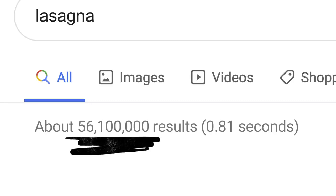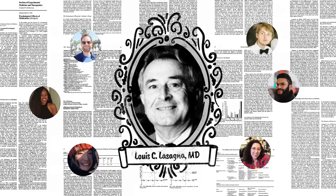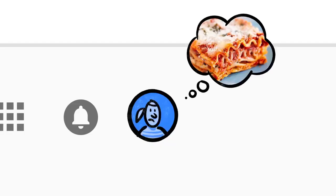Now, the word "lasagna" shows up a lot on the web: pages about the history of lasagna, articles by scientists whose last name happened to be lasagna, stuff other people might be looking for. But if you're hungry, randomly clicking through millions of links is no fun. This is where Google's ranking algorithms come into play.